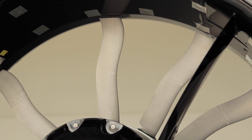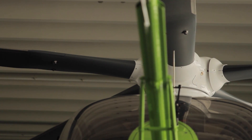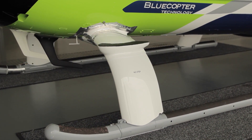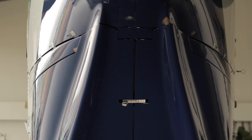We have a lot of aerodynamic detail work on the body of the Blue Copter demonstrator. We applied a lot of fairings — like on the main rotor hub and on the landing skids. We have a completely new aft body design which has been drastically optimized towards low drag.